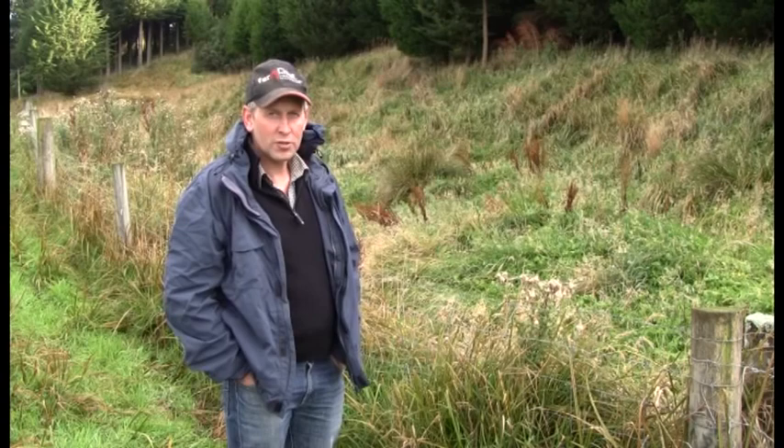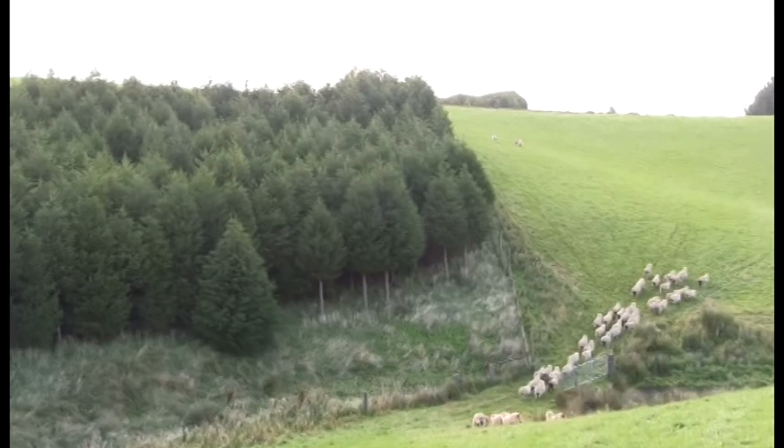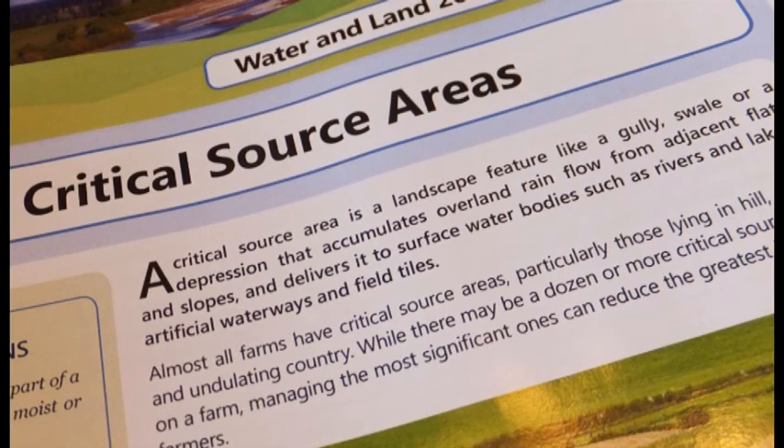The area you can see to my right actually has sheep in it, and part of the reason it has sheep is because it's quite vulnerable to deer. You can see the nature of the country — if there's a critical source area behind there, deer would run around and make quite a mess. This sort of country is better left with sheep, and that's partly why this creek is unfenced, because sheep don't do the physical damage that deer can in those sort of creeks.